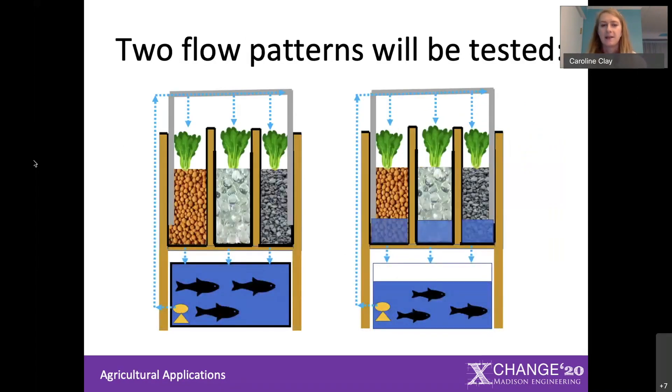We also wanted to test two flow patterns. On the left you can see a continuous flow pattern, which moves water through the system steadily and continuously. On the right is a flood and drain flow pattern, where you drain a lot of water from the fish tank at once, flood the grow bed, and then let it slowly drain back out. Both are widely used in aquaponics, and again there's really not a lot of information on which one is better. By testing different medias with both flow patterns, we should be able to determine what combination is best overall.